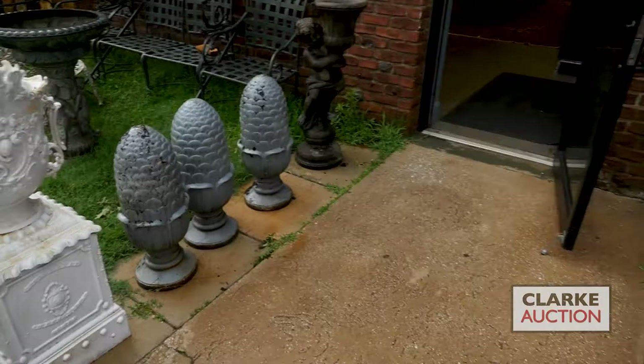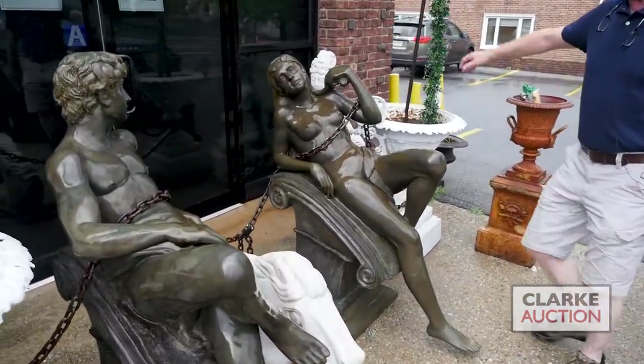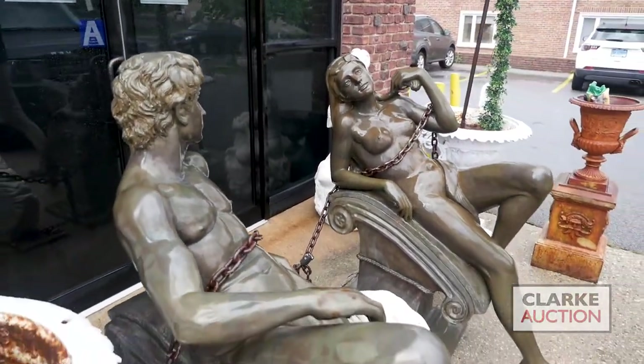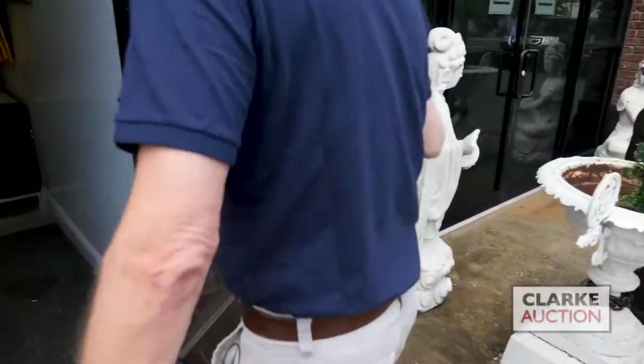From New Rochelle, we have this good-looking couple here. Life-size, nicely executed, nice on the classical sort of basis there. Age-wise I don't know, but they're nicely done. Nice pair of urns.